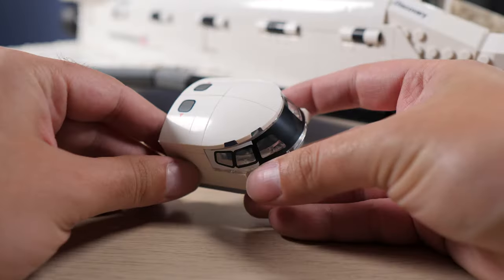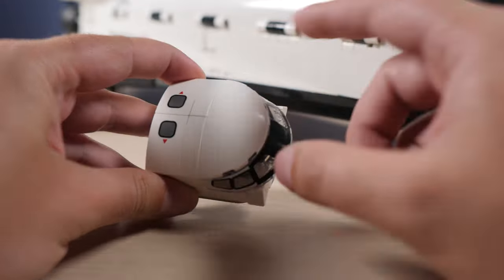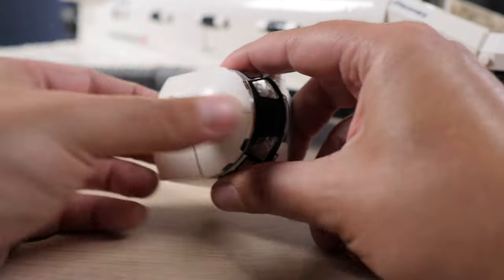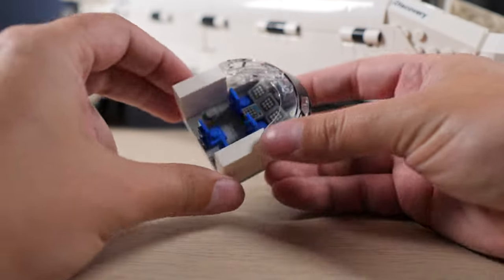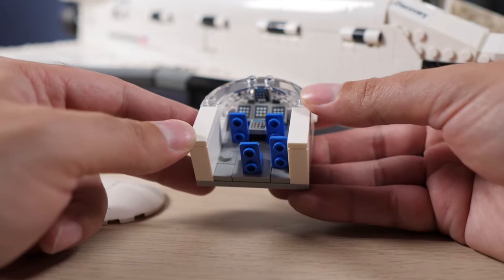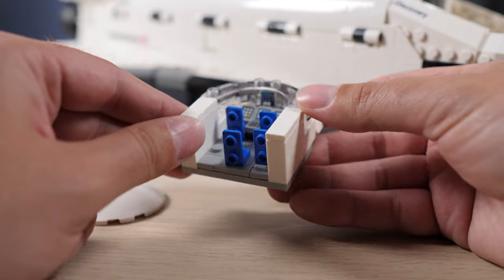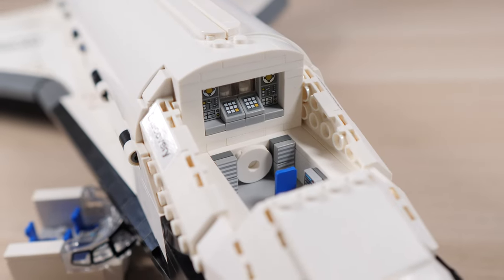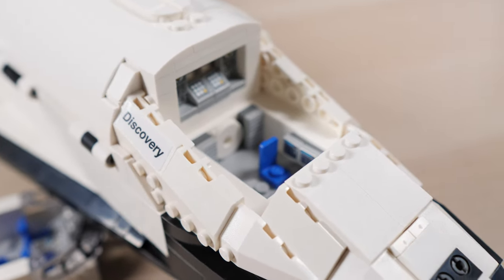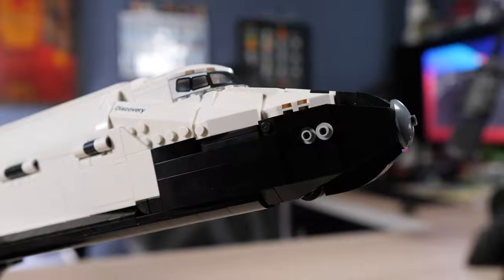We also have the removable cockpit. There's a new windshield piece with a print on it, and new corner elements specifically made for this shuttle. There are printed cupolas at the top. Inside we have new printed consoles on the cheese piece — the first time ever in a LEGO set that the cheese piece receives a print. There are four seats for the astronauts, a lower deck with more printed cheese pieces, an airlock for entering the unpressurized cargo bay, one more seat for a fifth astronaut, and a small console.